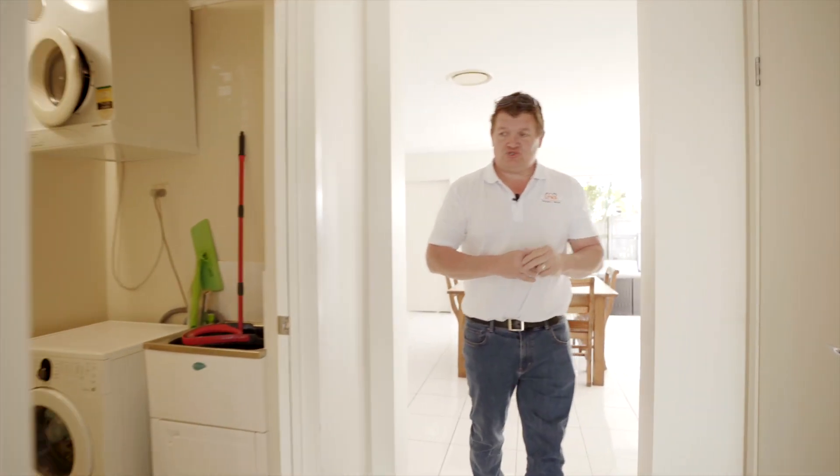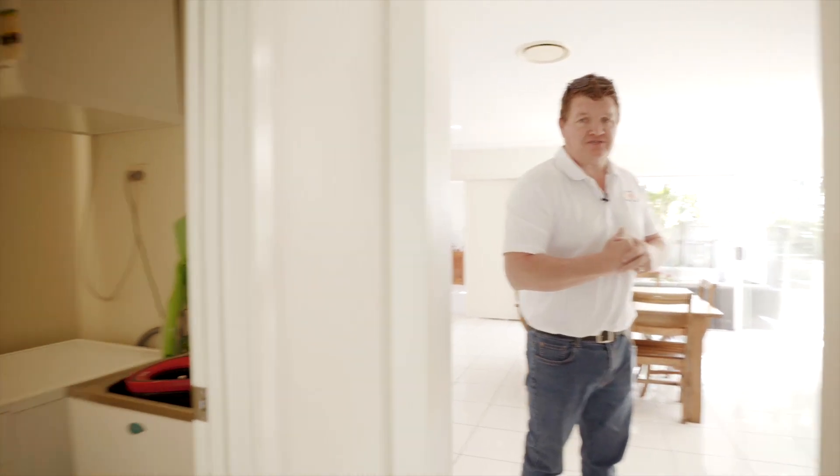Okay, so come on through. We'll go upstairs shortly — we've just got the laundry there that leads through to the garage.